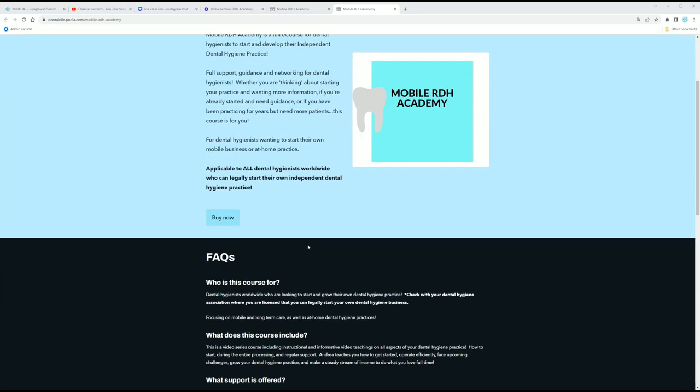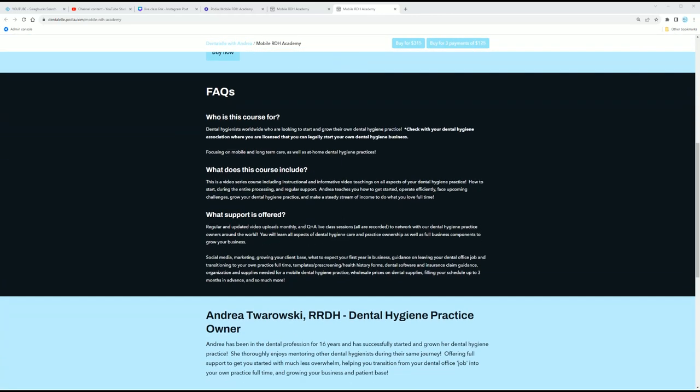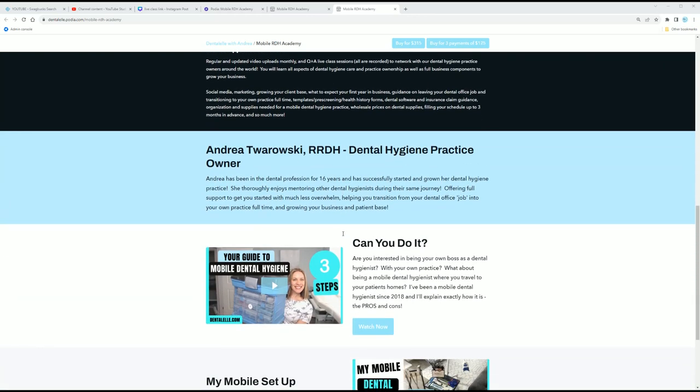Let me show you guys around — I'll leave the link if you want to have a look. This is a big course. I first started my practice in 2018 and I logged everything. I did a video even when I was thinking about starting my practice, and that is still inside the course at the bottom because it's an older video, but I thought you might be interested in seeing that.